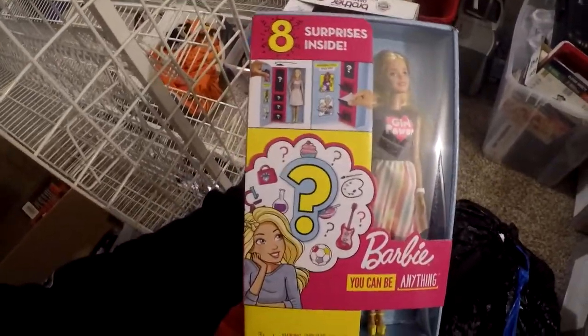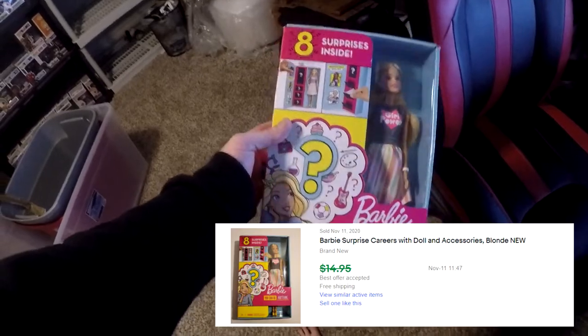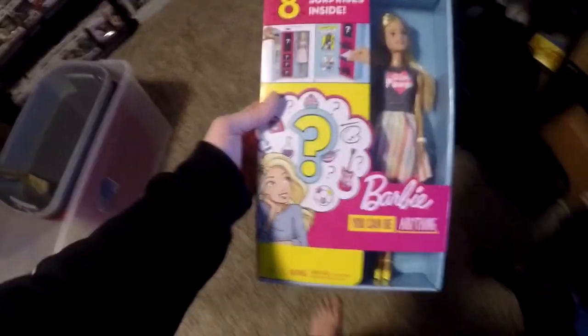Next item is a Barbie Surprise Careers with doll and accessories. I got this from Trip's second garage sale where he was basically getting out of the eBay game and sold me all the racks for $20. It's in L7. This Barbie sold for $12.49 free shipping — not a whole lot of money, but it's a sale.